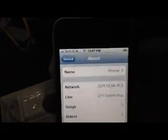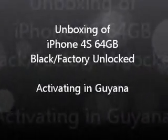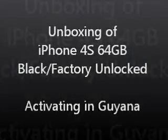Let's see, let's check this. This is Foxy Unlocked. iPhone, iOS 5.0.1. Thank you.